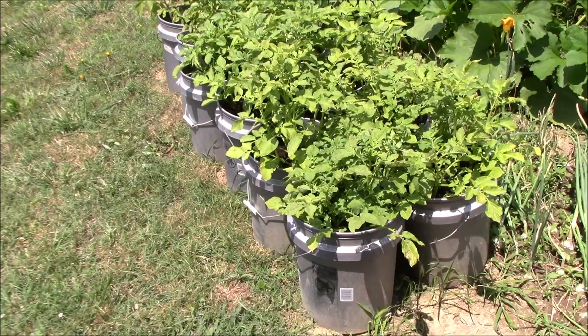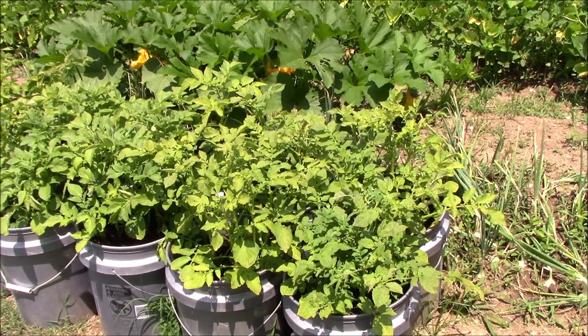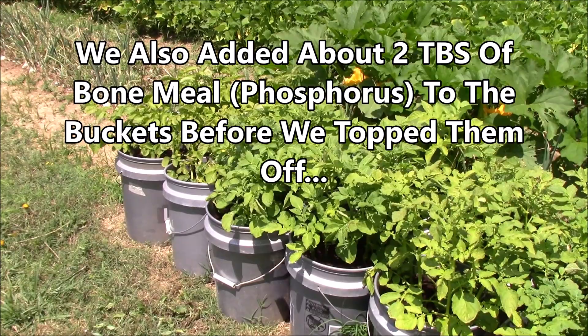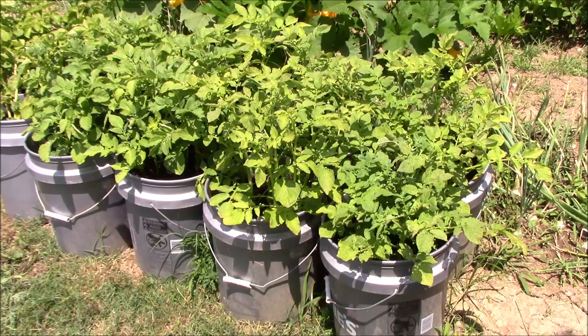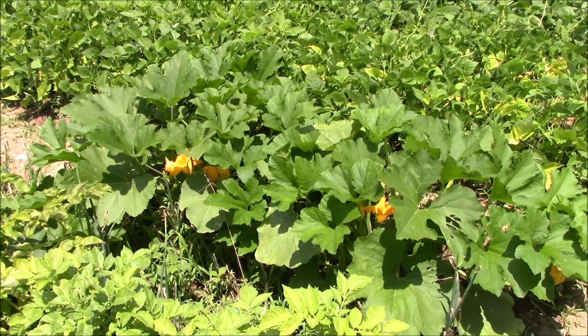We like to dice them up and freeze them and use them in our salsas and stuff. You guys have seen the potato buckets here — they're within an inch or two of the top filled up with soil. They're putting on some new growth and getting closer every day. One of these days we'll kick the buckets and check them out. So far it's looking good — I don't see any real big problems. Got a few little eaten-up leaves but nothing that's really going to affect the final yield.